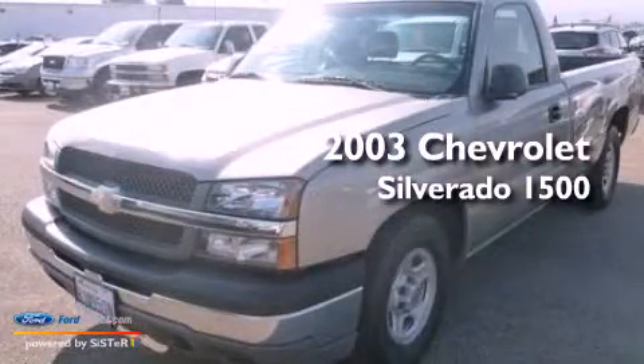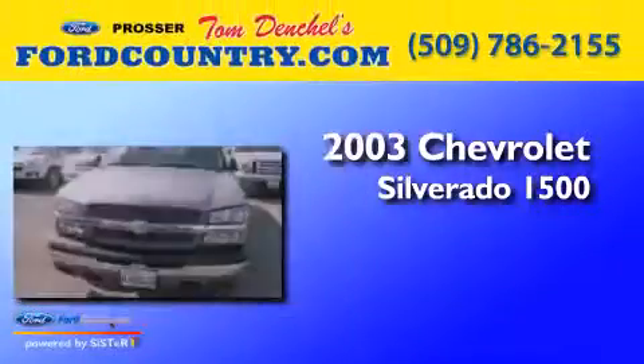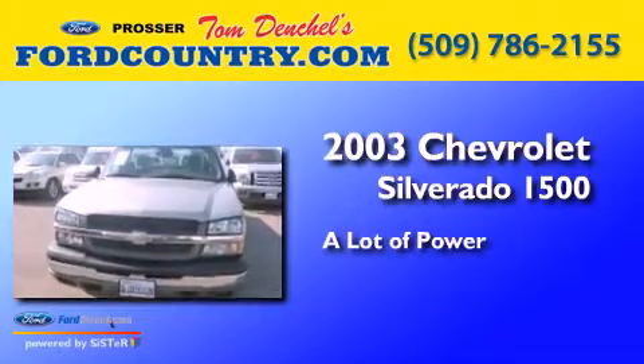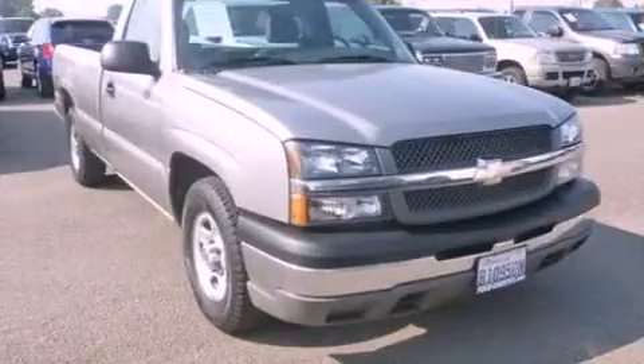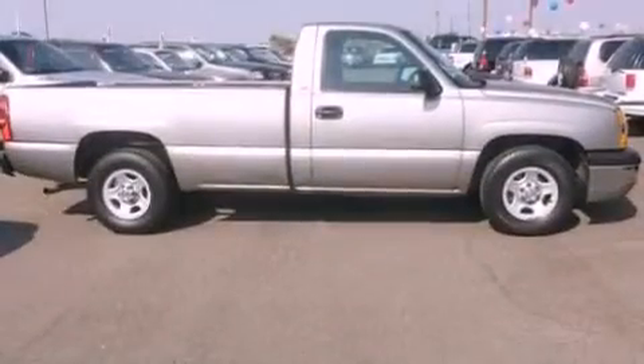This is a 2003 Chevrolet Silverado 1500. All of the following features are included.